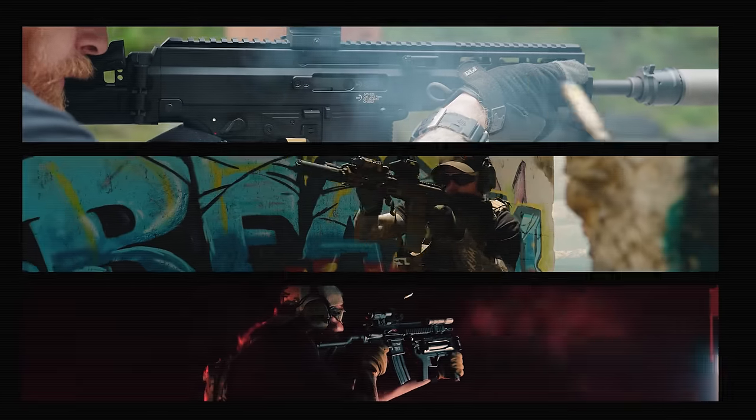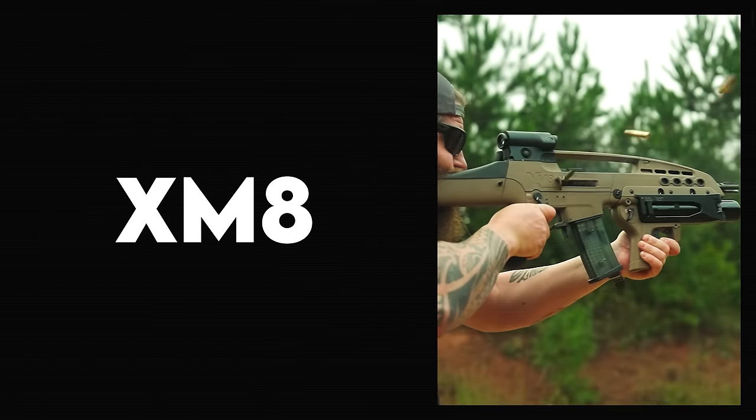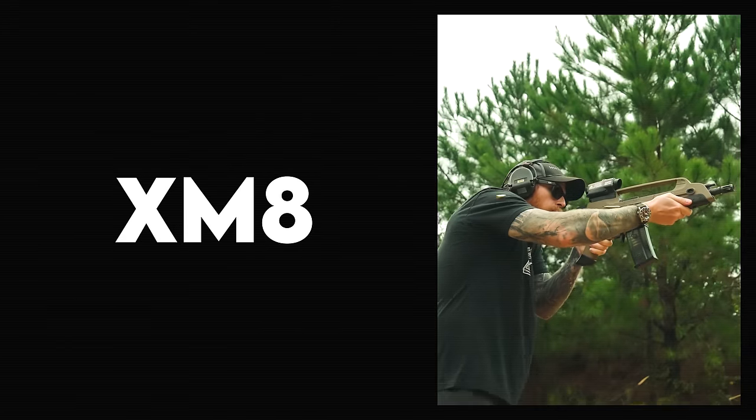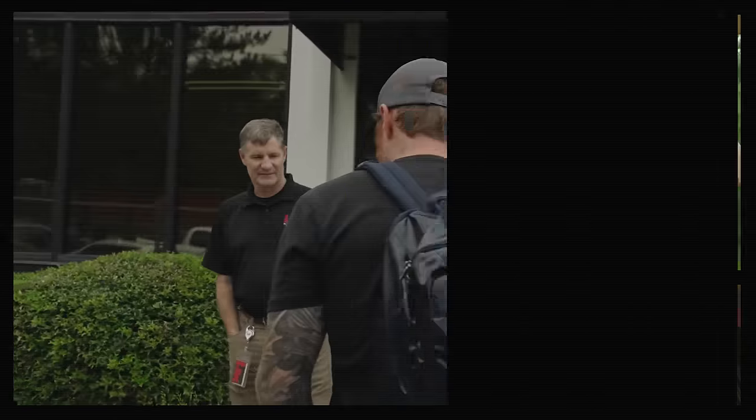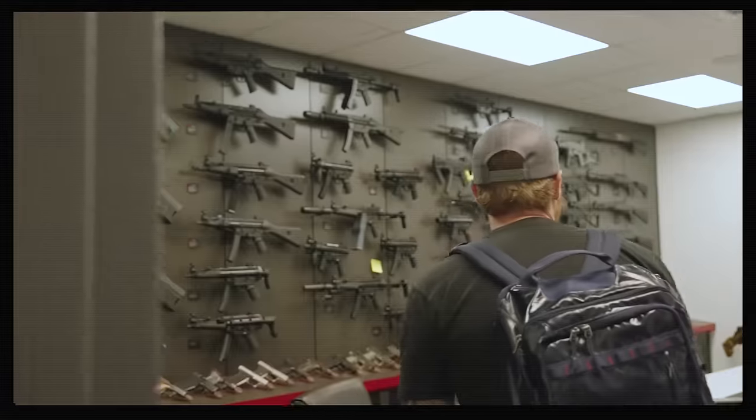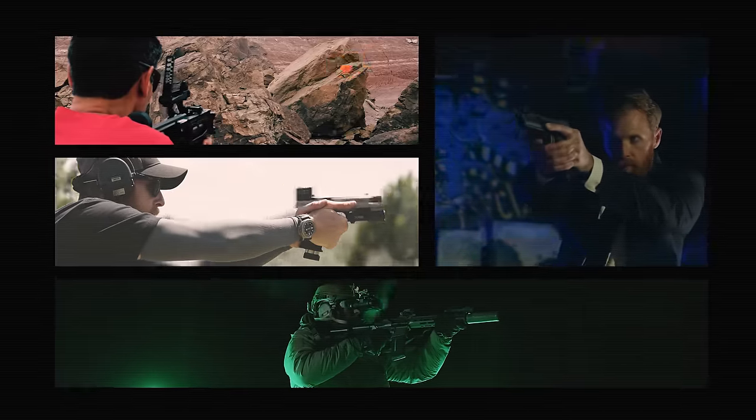Tonight, the rifle that almost replaced the M4. A man scratches another man's back. And we finally arrive at the Grey Room. It's all happening now on the 1911 Syndicate.